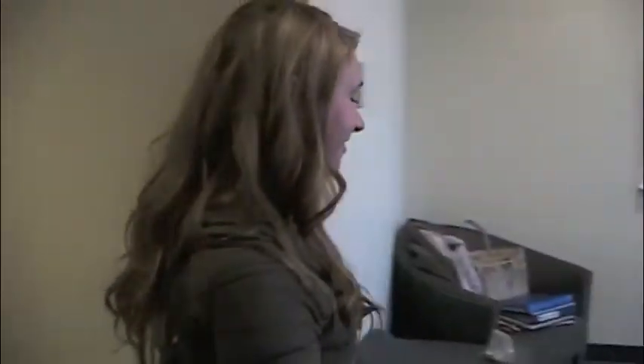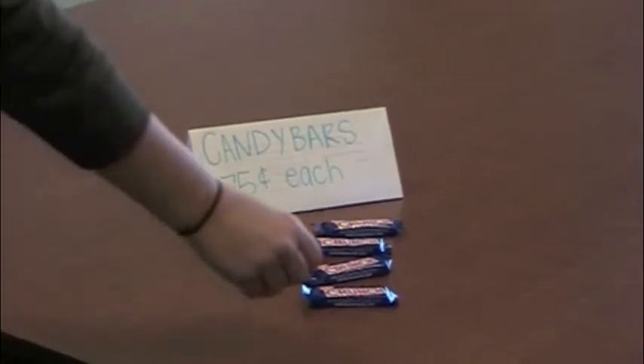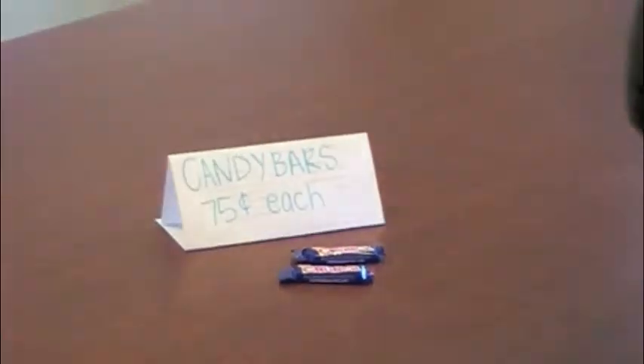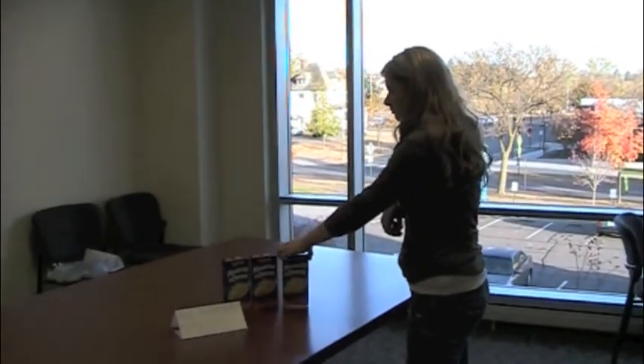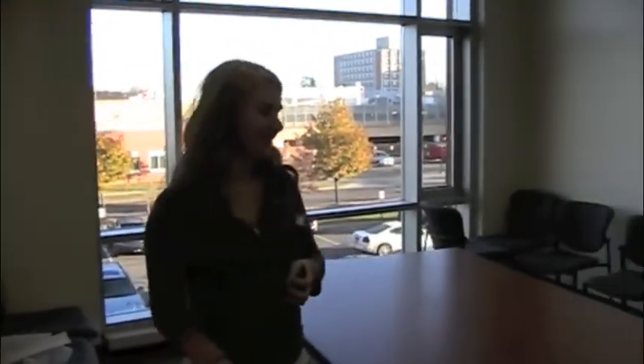Susie is going to the store to buy food. Susie picks up two candy bars at the grocery store. Susie picks up a box of mac and cheese at the grocery store. Susie goes to pay for her food.